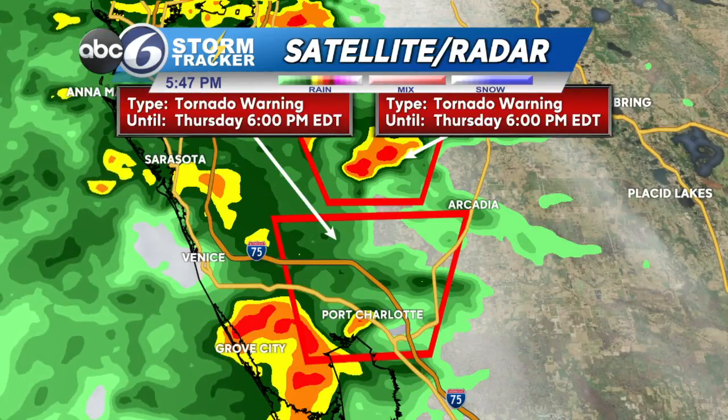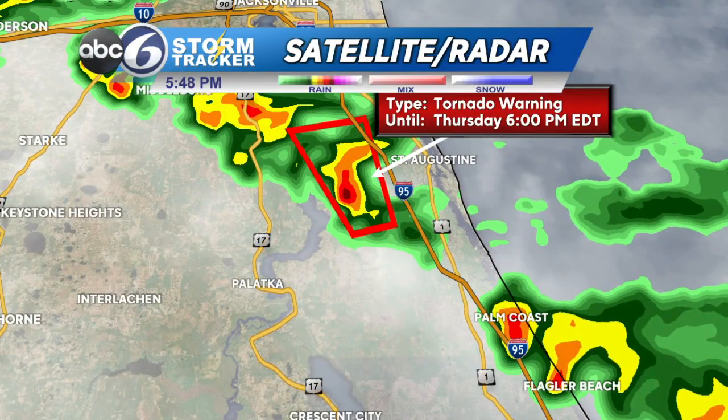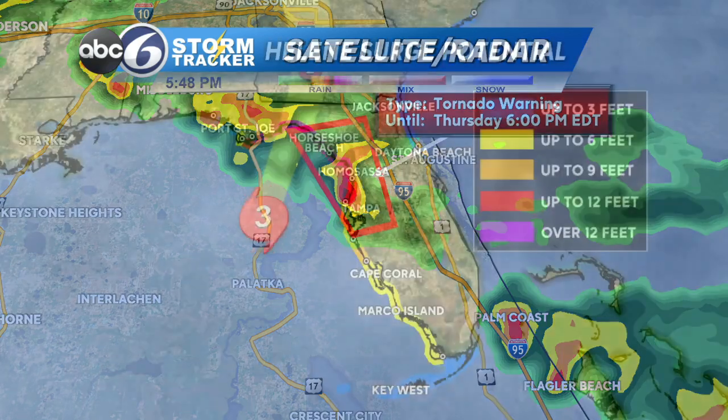What we've been seeing are little spin-ups — fast, they go up and down quickly — and that's been the case across much of Florida. There are two tornado warnings right now: one for Port Charlotte and one just north of the city of Arcadia. On the east coast of the Sunshine State, just west of St. Augustine, there's another very textbook tornadic cell just to the west of I-95.